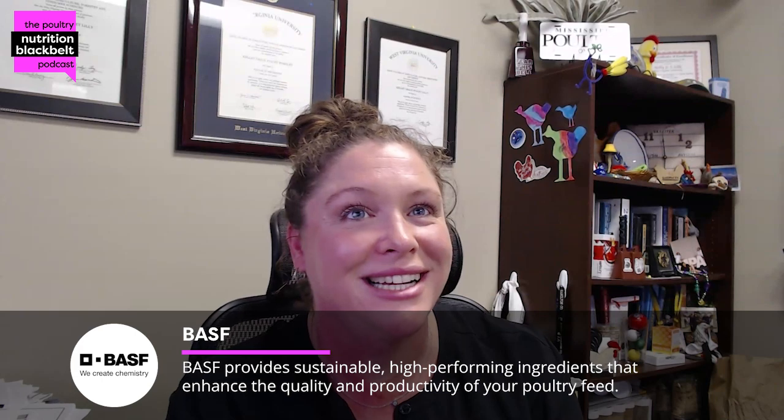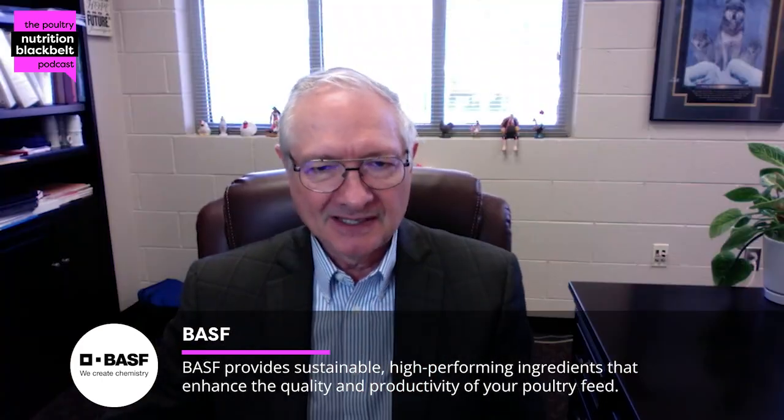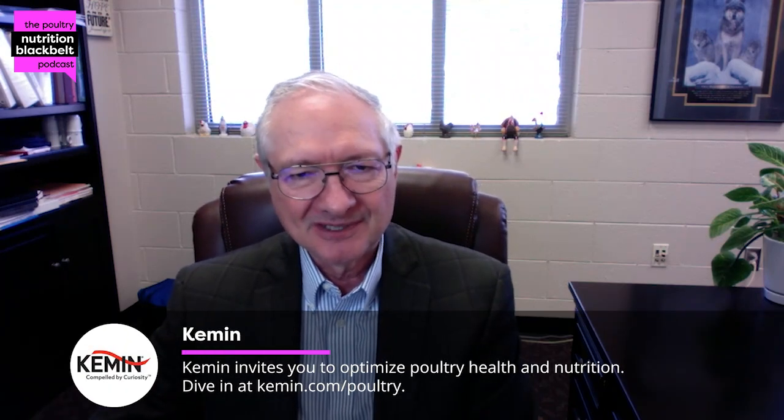Welcome back to another episode of the Poultry Nutrition Black Belt Podcast. I'm your host, Kelly Walmsley, and I'm joined again today by Dr. Peter Furchett at NC State, Department of Poultry Science. Thanks for joining us again. Thank you very much, Kelly, and it's great to talk to you again about this topic.